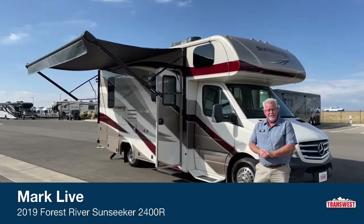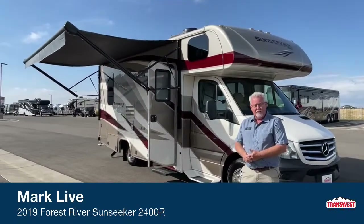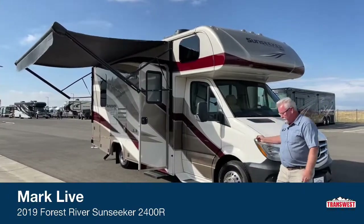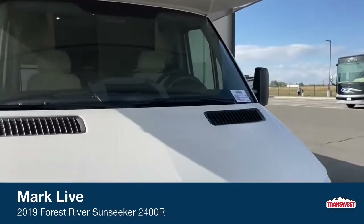Transwest Truck Trailer RV. My name is Mark Love and today I'm going to be showing you a used unit that we have. This is a 2019 Forest River Sunseeker. The stock number on this one to get started is 5U211469.